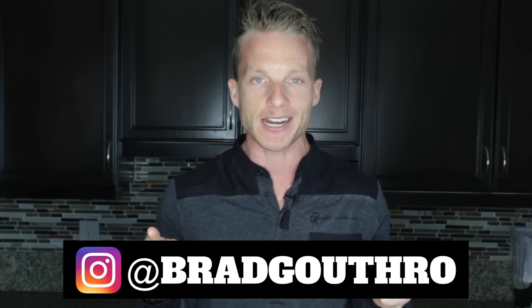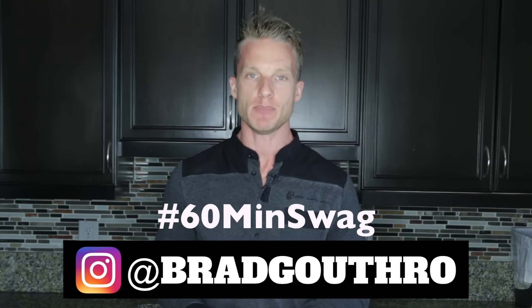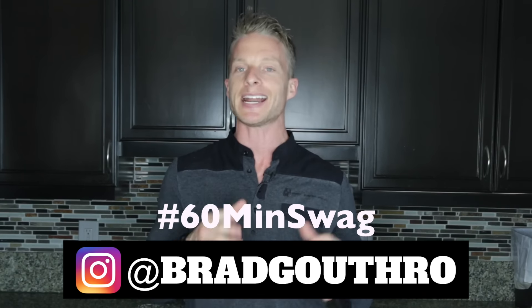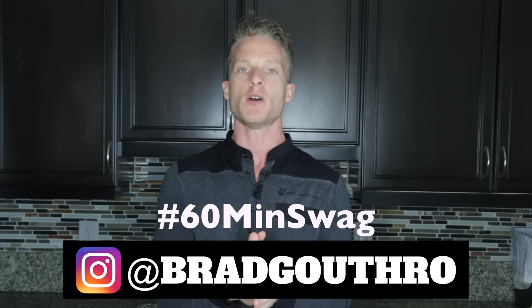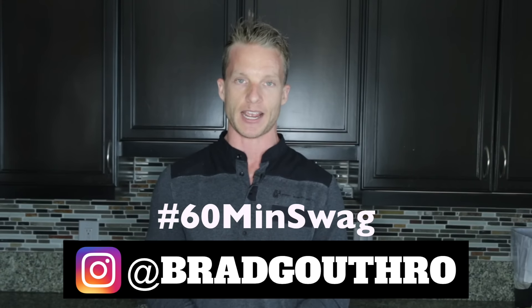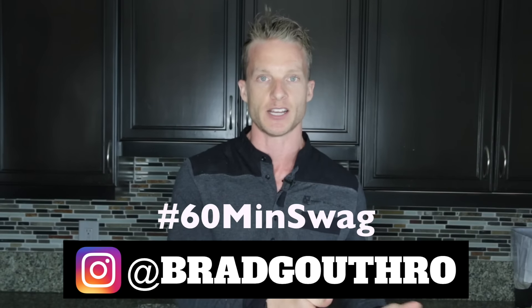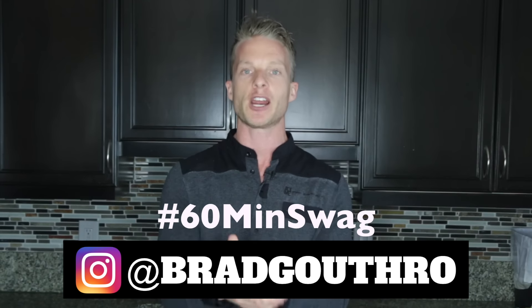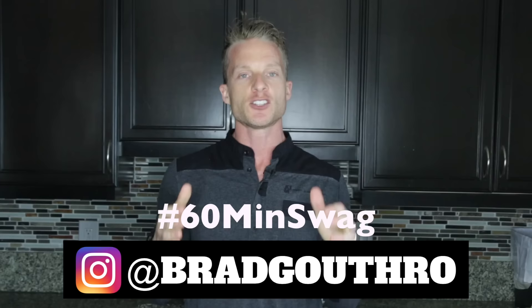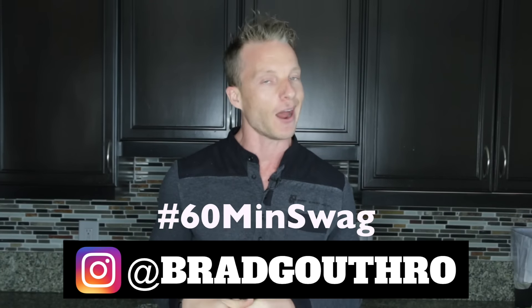Before you go, if you haven't yet followed me on Instagram at Brad Guthrow, now is the time. We just launched hashtag 60 Minutes Swag. Anytime I post something using that hashtag on Instagram, you have 60 minutes to like and comment on the photo using the hashtag 60 Minutes Swag. I'll then randomly select one person who can win one-on-one workouts with us, FaceTime coaching calls, free memberships, free supplements, free training programs, our cookbooks, and so much more. So make sure you go over there and turn on your post notifications, because it's going down on the gram.